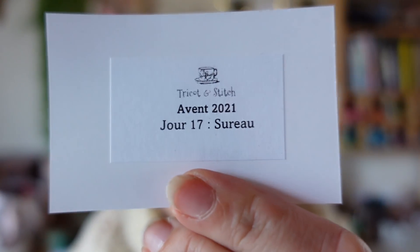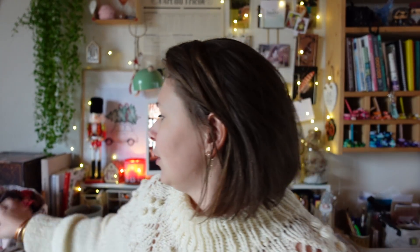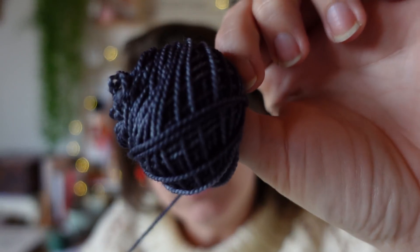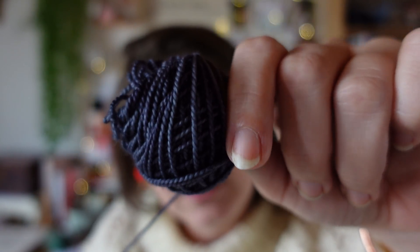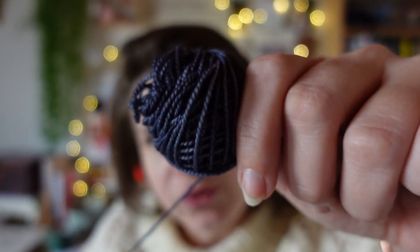Le numéro du jour c'était le 17, le coloris c'était Sur Eau. J'ai été agréablement surprise, de belles surprises jusqu'au bout de ce calmystère et ce calendrier de l'avant. Voilà, Sur Eau, c'est un bleu foncé. Ce ne sont pas du tout mes couleurs, mais je l'aime bien et ça s'accorde bien avec ce qu'on avait hier. J'ai tricoté tout mon indice avant de venir vous voir : c'était une jolie dentelle.